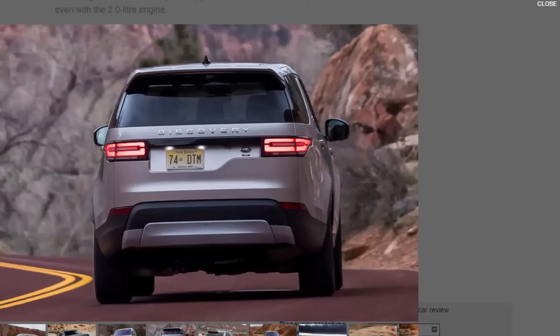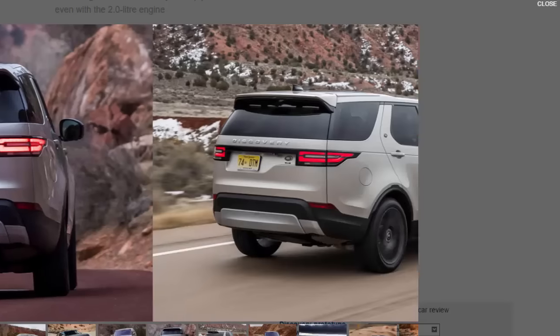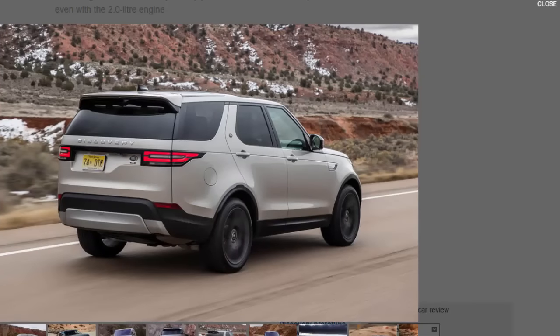As with the Range Rover Sport, the old Discovery's separate chassis and body has been replaced by an aluminium monocoque, suspended by double wishbones at the front and an integral link setup at the rear. Instead of aluminium subframes front and rear, the Discovery uses steel ones — heavier, yes, but they take up less room, which is what allows a full-size set of seats in the third row and a deep luggage space of up to 2,406 litres.